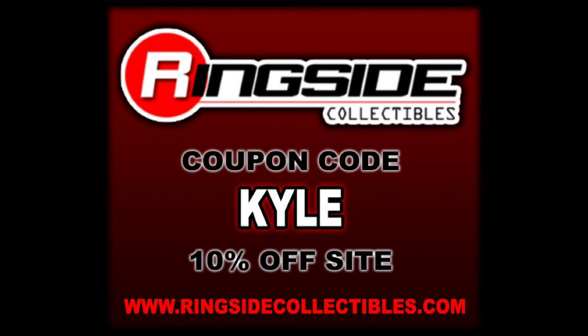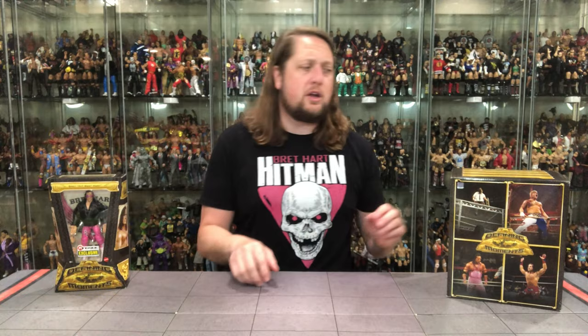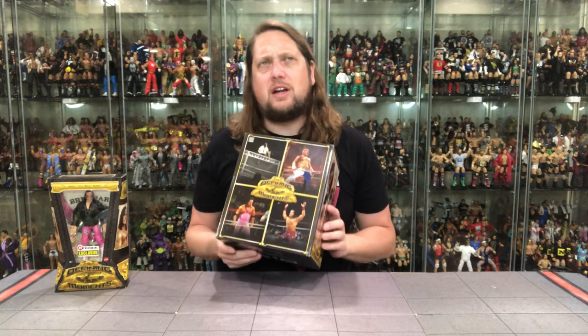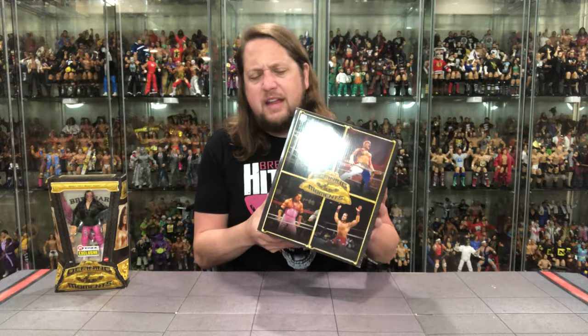We're gonna do this review like we do all the others on the channel — we're gonna take a look at the packaging, we're gonna talk about it, we're gonna unbox it, and we'll see where it goes from there. These new Defining Moments do come in a nice little shipper box, very cool packaging design. I do really like this a whole lot, very similar to the retros we get from Ringside and Mattel Creations, and everything fits inside this box.